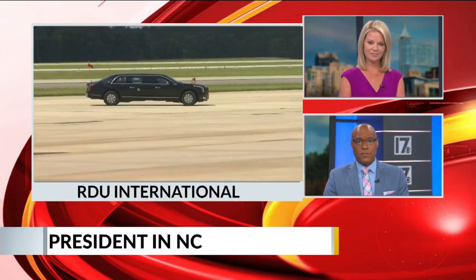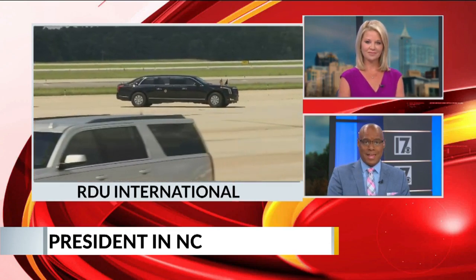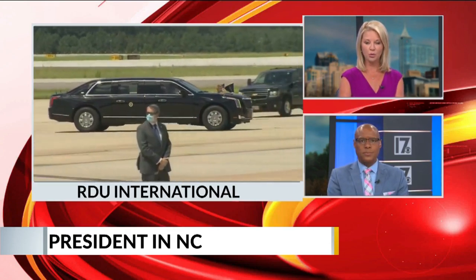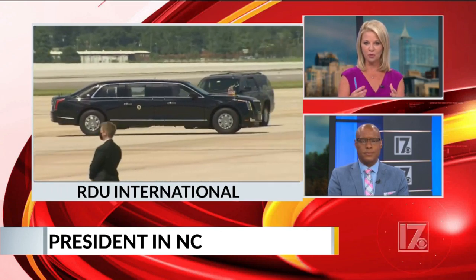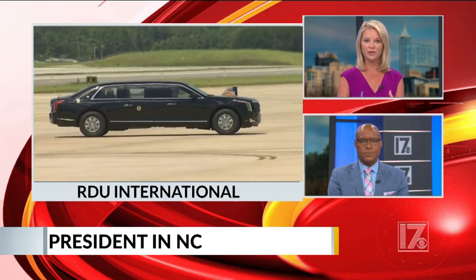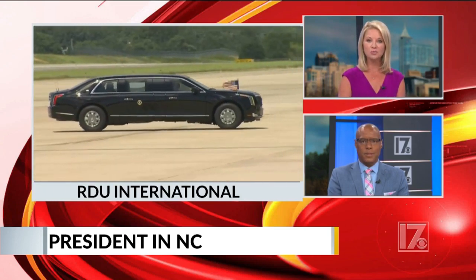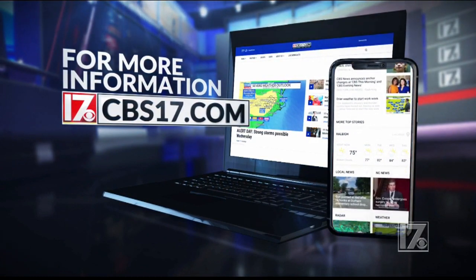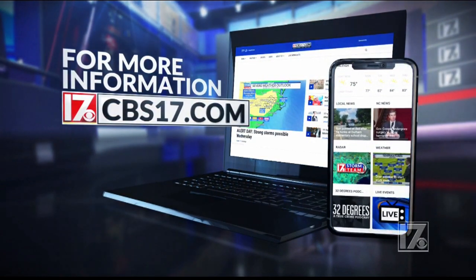Michael, thank you so much. Our Colleen Quigley will also be in Morrisville when the president arrives there. Important to note, as the president makes his way to that facility, traffic will be impacted. If you have plans to be out and about, avoid the area in Morrisville where that laboratory is. We will have much more complete coverage coming up tonight at 5 and 6 o'clock and also on CBS17.com and our news app.